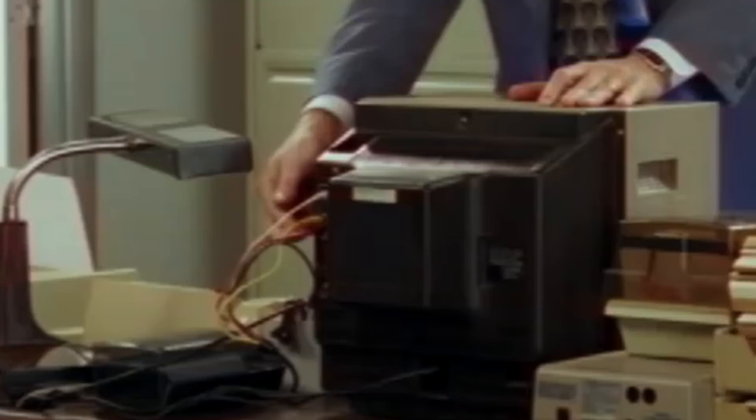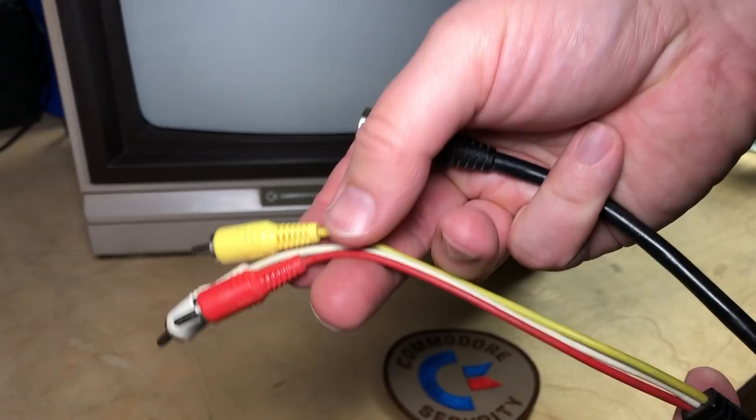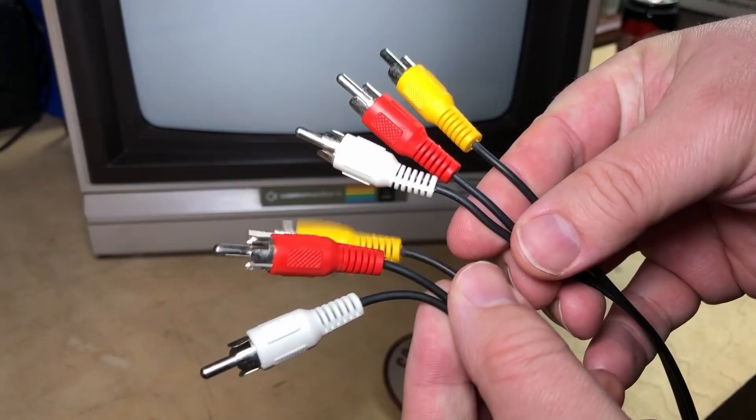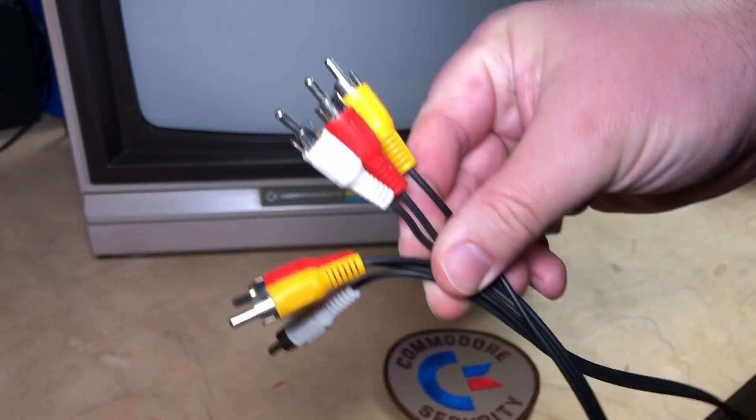Vision and Norm both seem to have authentic video cables, which you can identify with the long, separated, colored cables emerging from the single black cable. Their office mates in the back row seem to have just regular audio-video cables like a stereo VCR would use. Perhaps the prop department could only locate two authentic cables, so they used them on the two computers closest to the camera.